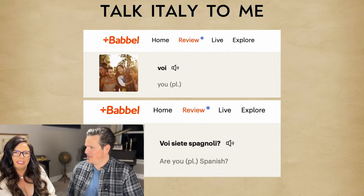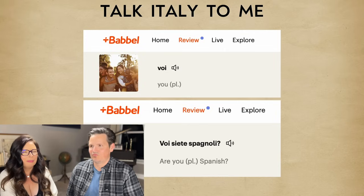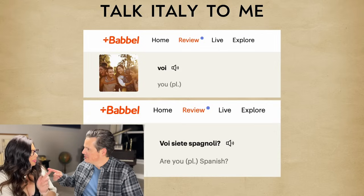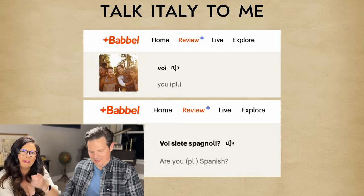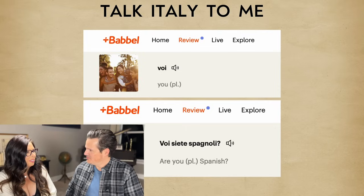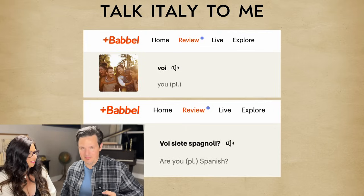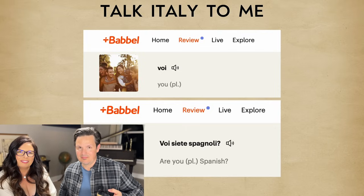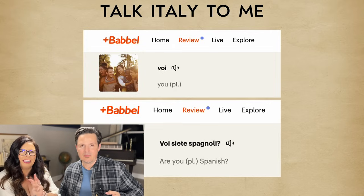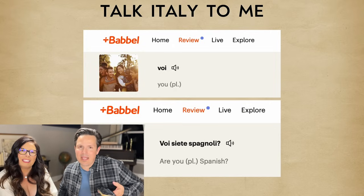Time for an Italian lesson — 'Voi,' meaning 'you.' 'Voi siete Spagnoli' — 'Are you Spanish?' Ready? One, two, three: 'Voi siete Spagnoli!'